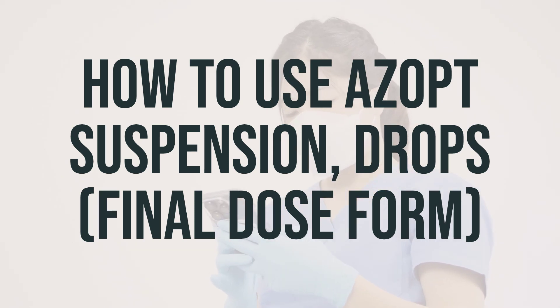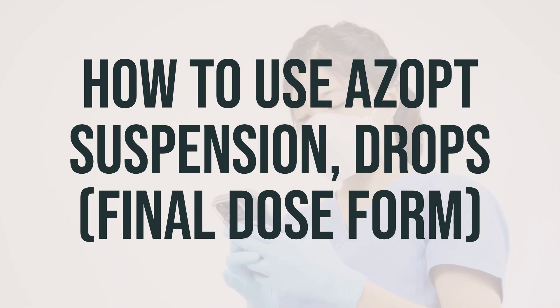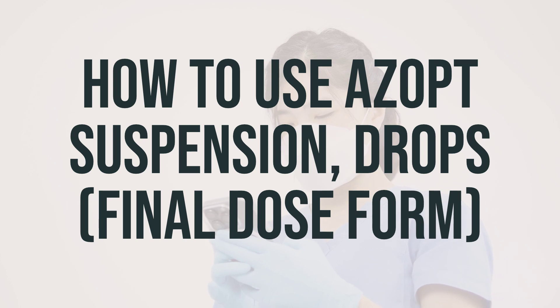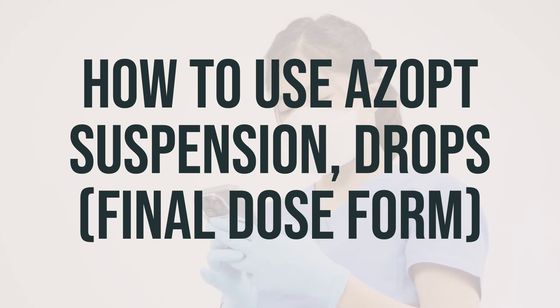After use, do not rinse the dropper. Replace the dropper cap after each use. If you are using other eye medication, wait at least 10 minutes before applying other medications. Use eye drops before eye ointments to allow the eye drops to enter the eye. Use this medication regularly to get the most benefit from it. Remember to use it at the same times each day, even if you feel well. Most people with glaucoma or high pressure in the eye do not feel sick.